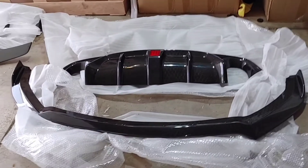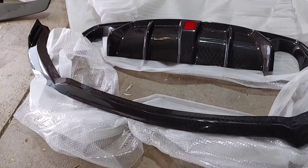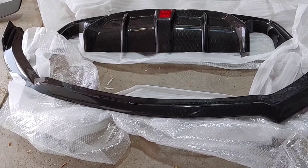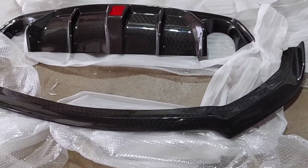I'm going to unpackage the product, do a quick video review to show you the quality, and hopefully the customer will be here by then. So this is what the local customer is picking up — he ended up going with a honeycomb front lip, one piece, for the Q50 Luxe with the non-sport bumper.